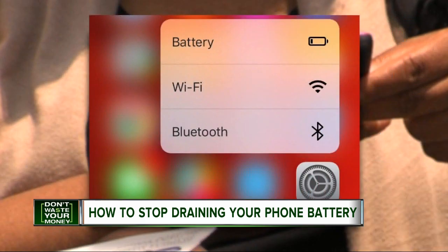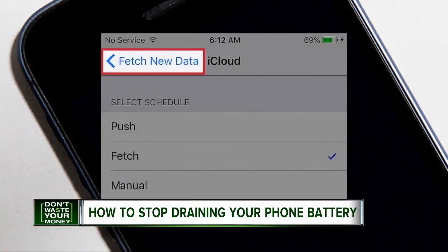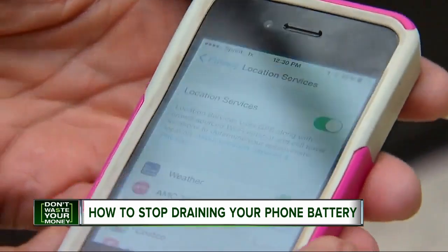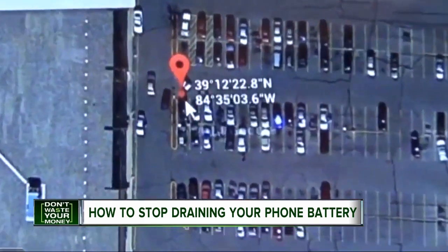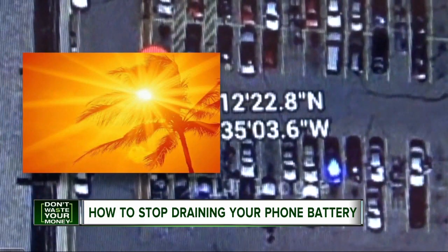Two: turn off Wi-Fi and Bluetooth when you're not using them. Three: lower the screen brightness to around 50%. Four: turn off fetching and automatic pushing of emails. Five: turn off location services unless you're using maps. And six: avoid extreme heat and cold.